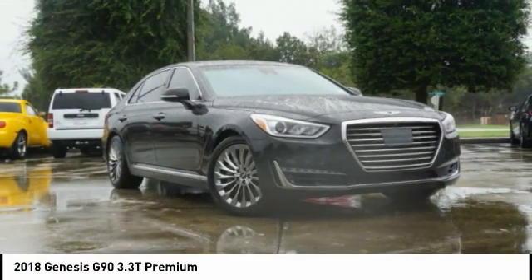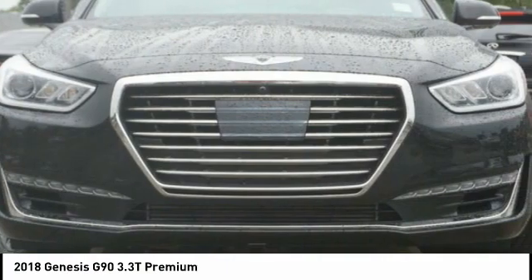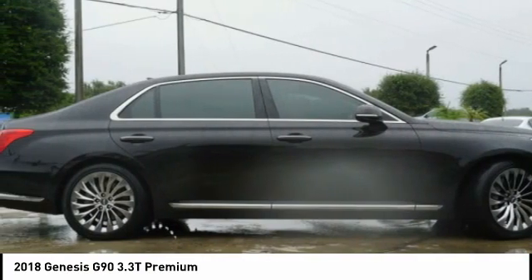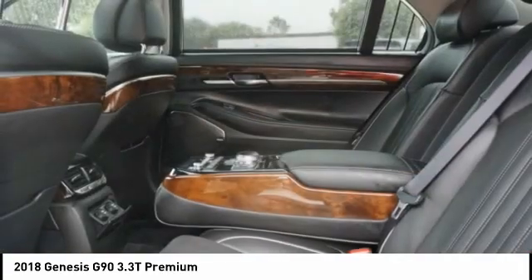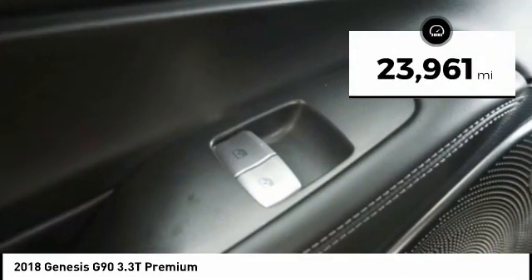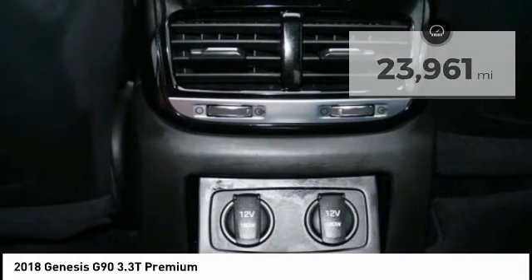The 2018 G90. The Genesis G90 is the ultimate luxury sedan, with high levels of technology, comfort, quality, and functionality. This vehicle will make you feel like royalty and is priced below $40,000. This vehicle has less than 25,000 miles. Here are some of this vehicle's great options.